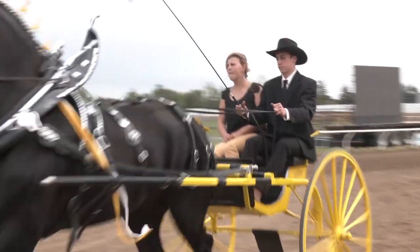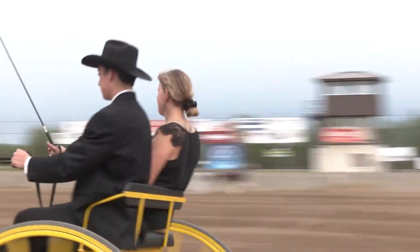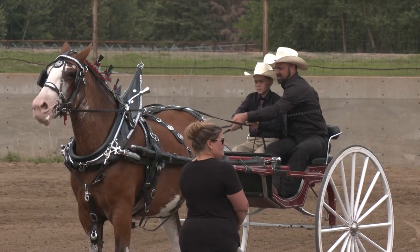To finish out the day there were junior classes, which featured youth as young as 15 driving the carts. Junior classes are how our industry continues.